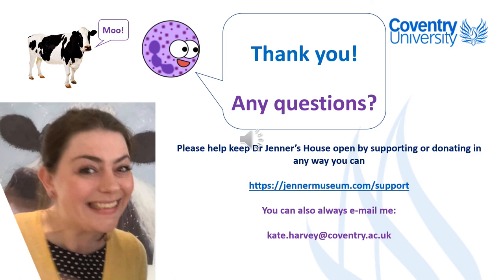And this is my lovely 'Smallpox is Dead' ruler that I got from Jenner's house quite a long time ago. If you have any questions just let me know, and I'm probably going to need a cup of tea to calm down after getting a bit excited about Edward Jenner again. Thank you.